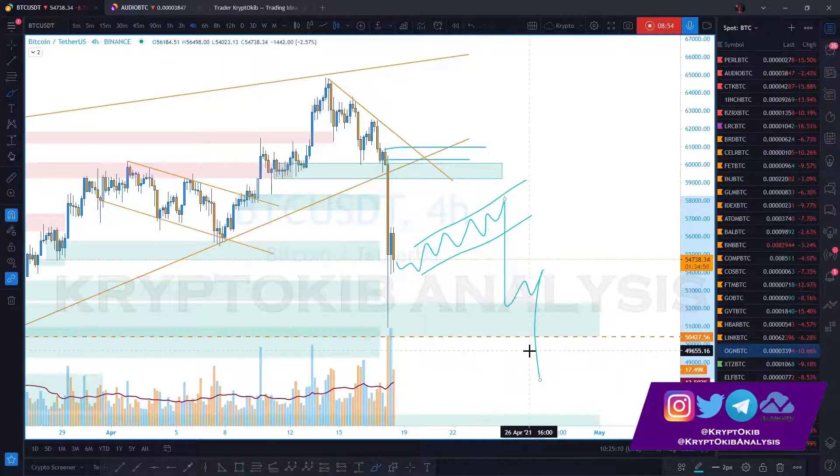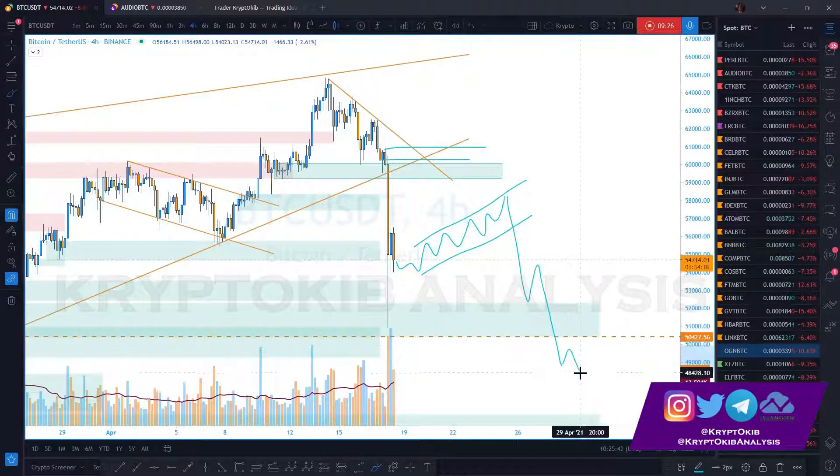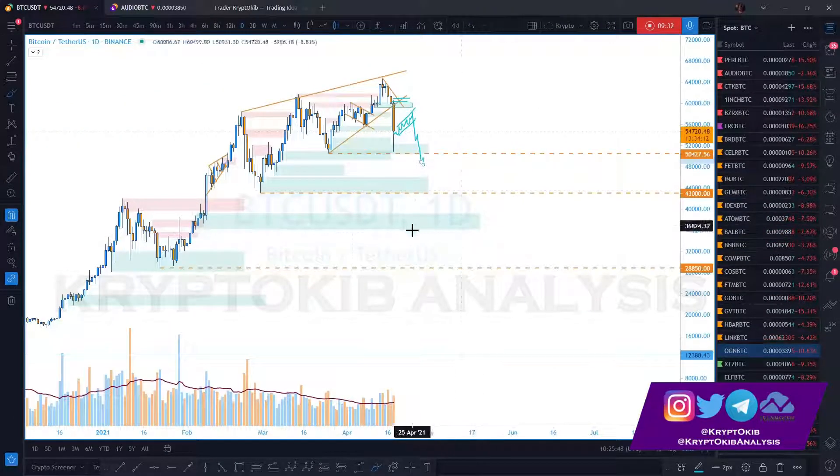Once a bear flag or wedge forms, we expect it to break to the downside. With enough momentum and volume, we might get a little bounce only to break down once more. If it's not a fake breakdown — meaning the first candle closes below it, and then the next candle also closes below it rather than coming back inside — then this is a full bearish movement that should take us down to retest the 46,000 level.